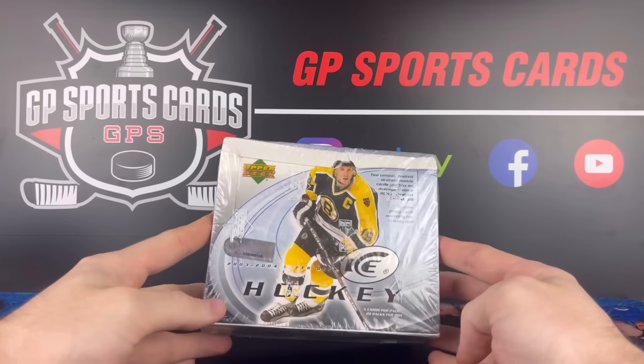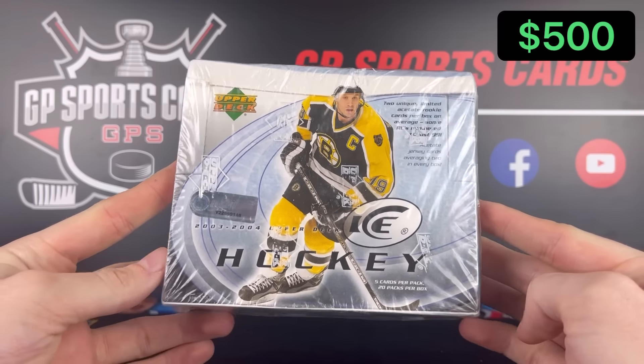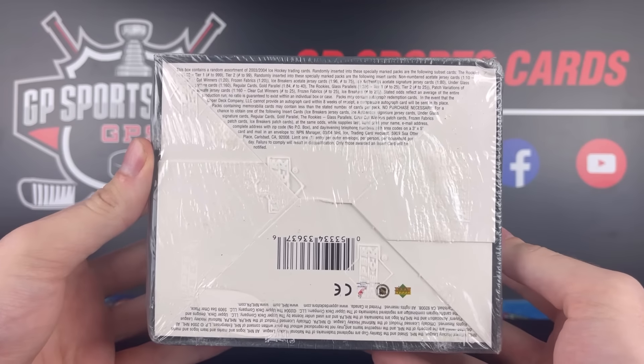How's it going everybody? Today we got a very rare box of 2003-2004 Upper Deck Ice. I've never seen a box of this stuff open, so I was very excited to pick one up and open it up on the channel today.